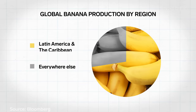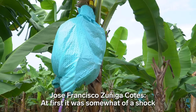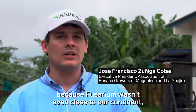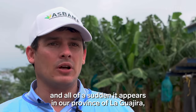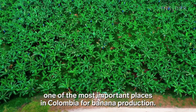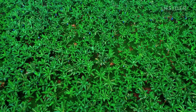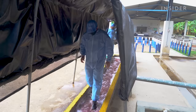Combined with the Caribbean, that area grows 75% of the world's bananas. At first it was a shock, because the fusarium was not close to the continent, and suddenly it appeared in our department — the department of La Guajira, one of the most important departments for production.